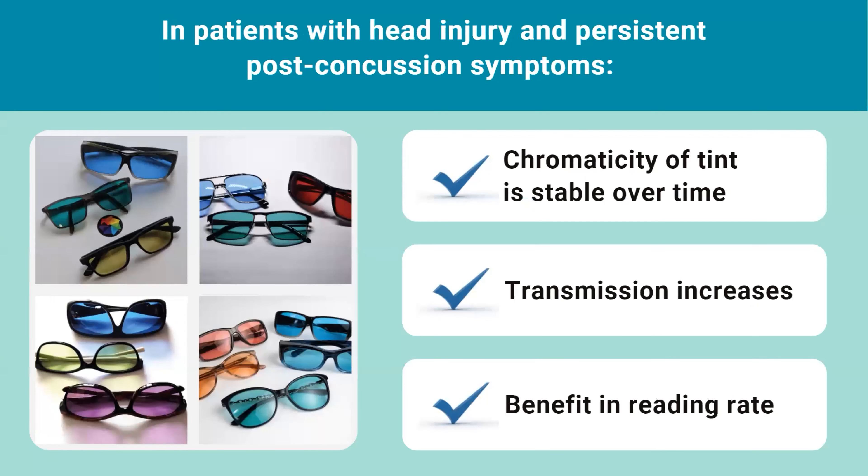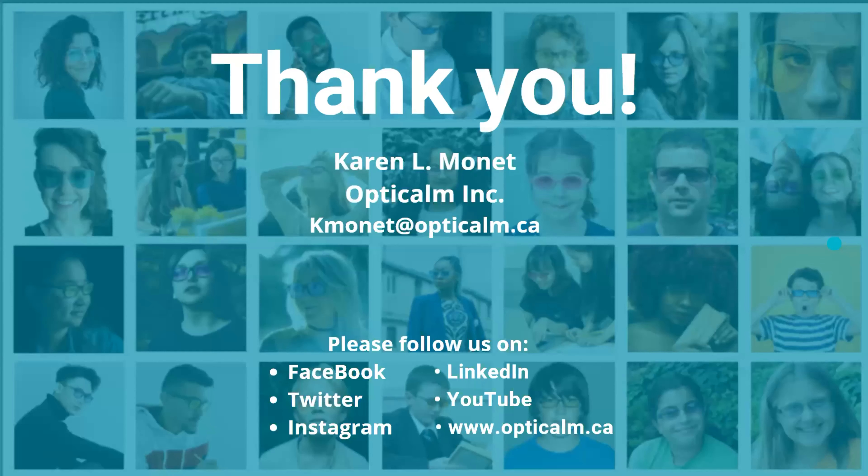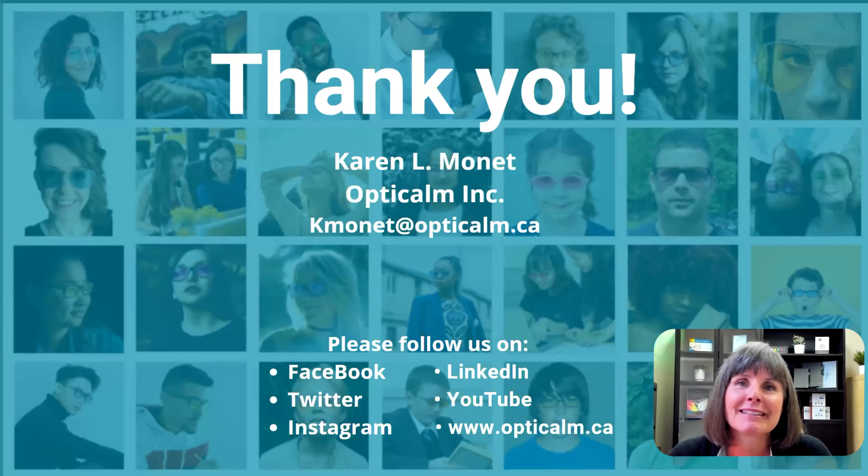In conclusion, we have found that in patients with a head injury and persistent post-concussion symptoms, the chromaticity of the tint is stable over time, the light transmission of the optimal lens increases over time, and there is an improvement in the reading rate. In addition to these objective results, there are many subjective improvements that our clients report — increased tolerance of fluorescent light, busy environments, computers, device screens, movement, and patterns. It's really rewarding work. Thank you for the opportunity to share this information and in particular to Professor Wilkins for his consultations.